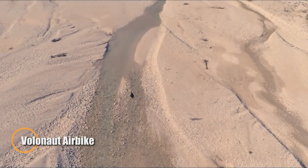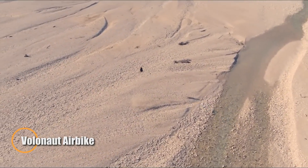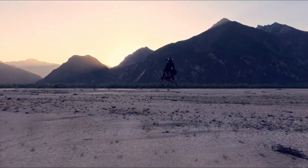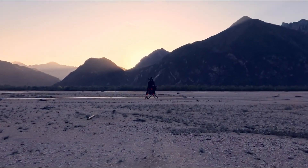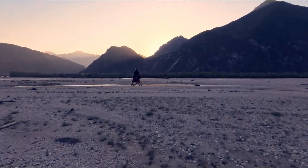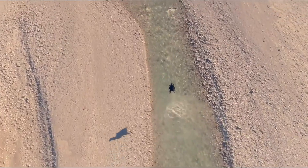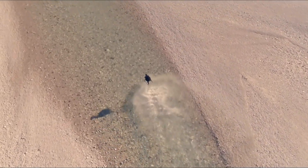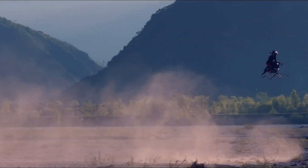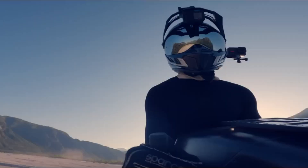Introducing the Volanot Airbike, a cutting-edge ultralight electric aircraft that blends simplicity, efficiency, and futuristic design into a thrilling personal flight experience. Built from carbon fiber for maximum strength-to-weight performance, this sleek single-seat flyer pairs a minimalist airframe with powerful electric propulsion, reaching speeds of up to 100 km/h with a range of 100 km per charge — perfect for short-range adventures or quick aerial commutes.